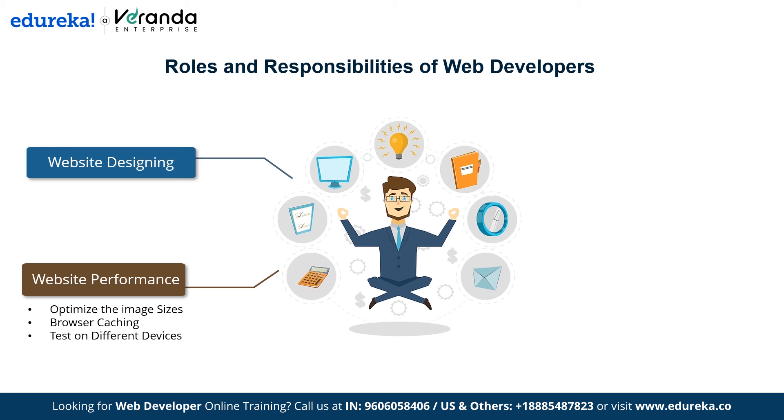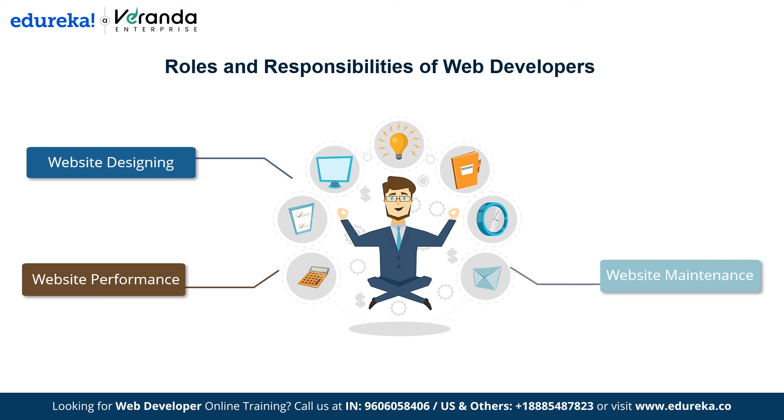The next responsibility is website maintenance. Web developers keep content fresh by regularly updating text, images and other elements to ensure the site remains relevant and engaging. Developers also regularly make backups to protect website data, so if something goes wrong they can restore the site to a previous state. Additionally, developers install updates for any software or plugins used on the site to protect it from security threats.